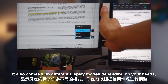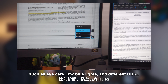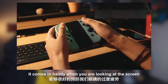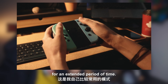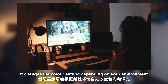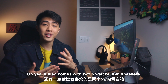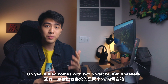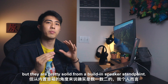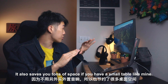It also comes with different display modes depending on your needs, such as eye care, low blue light, and different HDRi modes. The low blue light reduces the amount of blue light on your screen, which comes in handy when you're looking at the screen for an extended period of time. For HDRi, it's kind of like True Tone from Apple — it changes the color setting depending on your environment and creates a better gaming or viewing experience. It also comes with two 5W built-in speakers. They're definitely not the best in the world, but pretty solid from a built-in speaker perspective, and it saves you tons of space if you have a small table like mine.